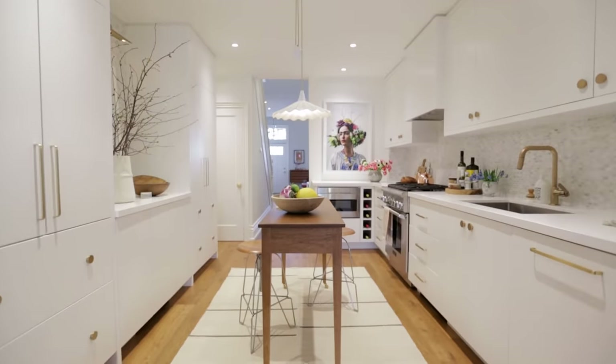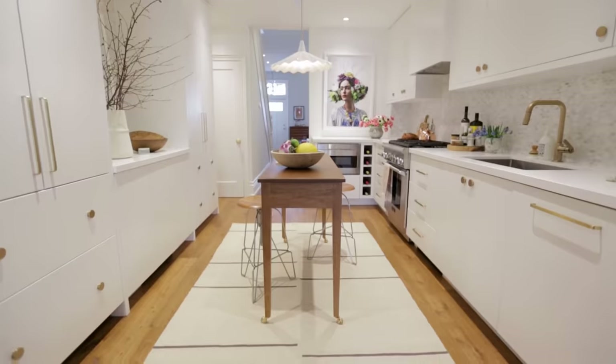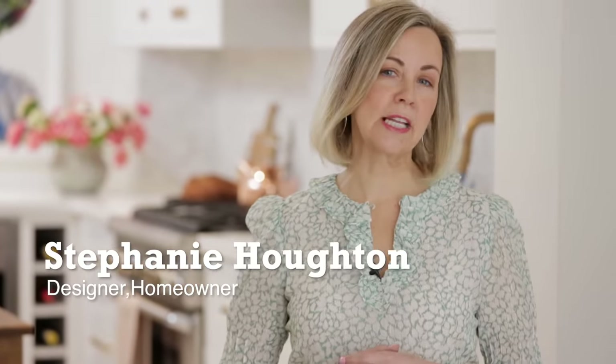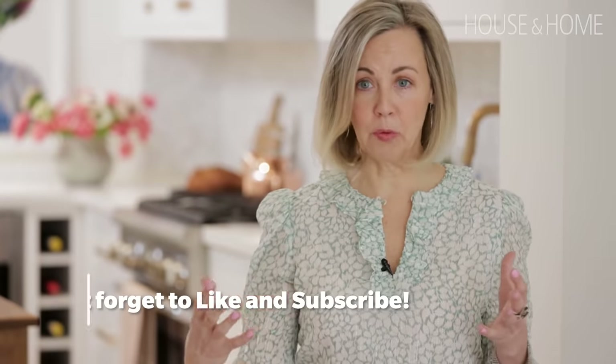I bought it because I wanted to sink my teeth into renovating a property in an up-and-coming area. So I renovated everything but the kitchen — real estate experts would say don't do that — but I knew it was a contained space, and even in the middle of an open concept main floor plan, it was contained enough that I could come back to do it.